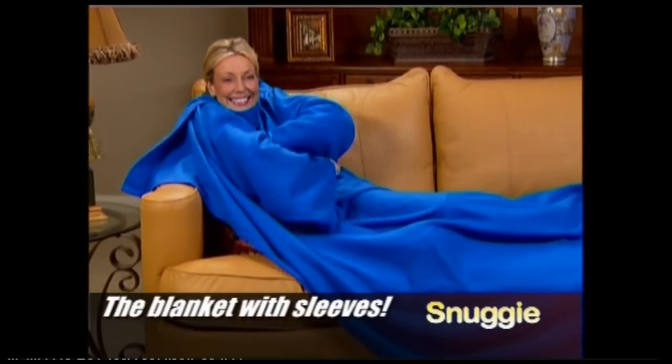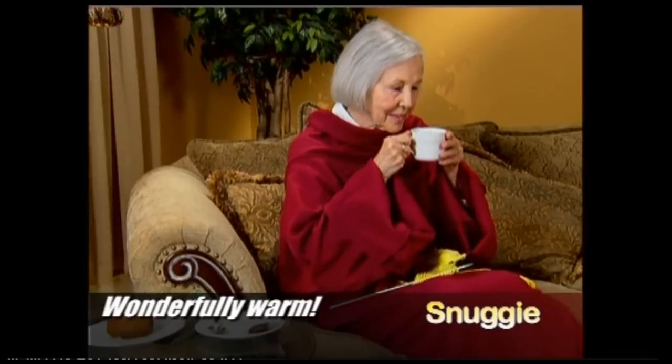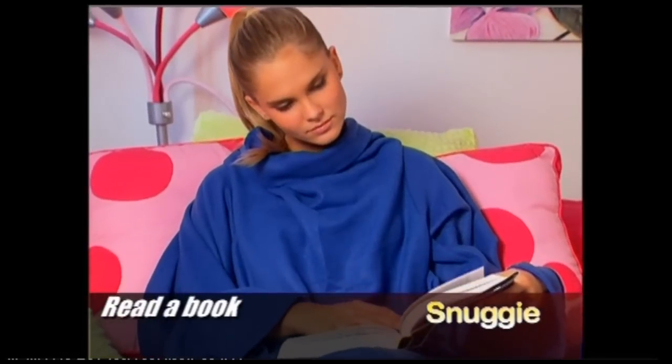Introducing the Snuggie, the blanket that has sleeves. The Snuggie keeps you totally warm and gives you the freedom to use your hands. So now you can work the remote or read a book in total warmth and comfort.